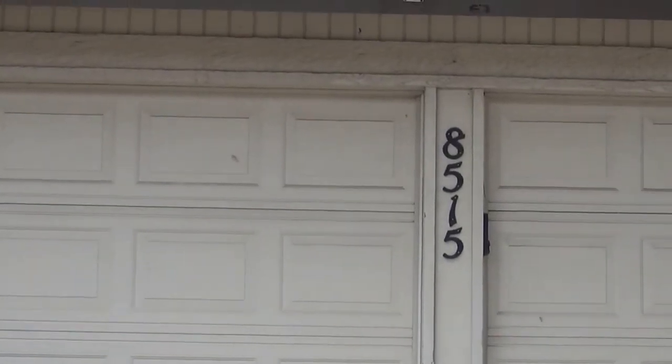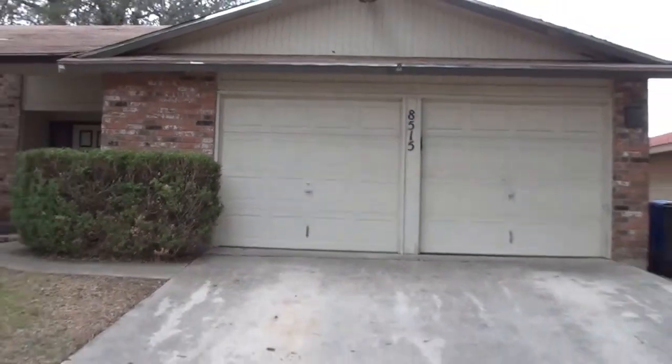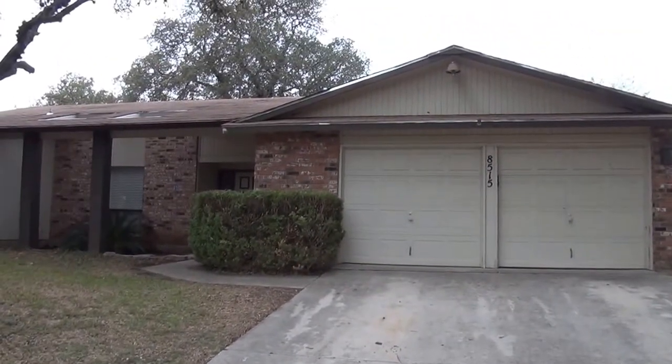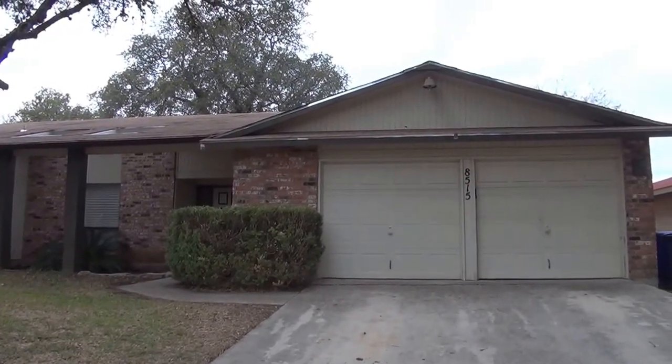Today we're at the property at 8515 Timberwild Street. This property was built in 1977. It's in the Great Northwest Subdivision, Silver Creek.